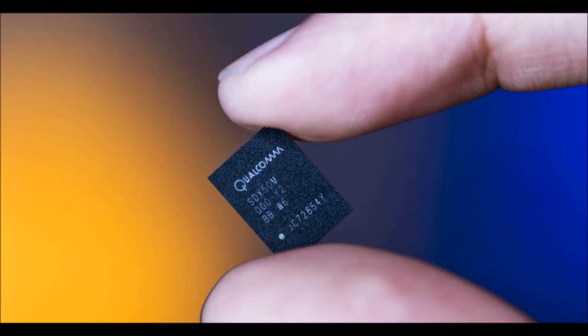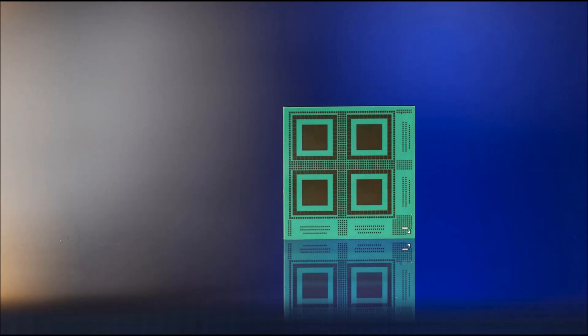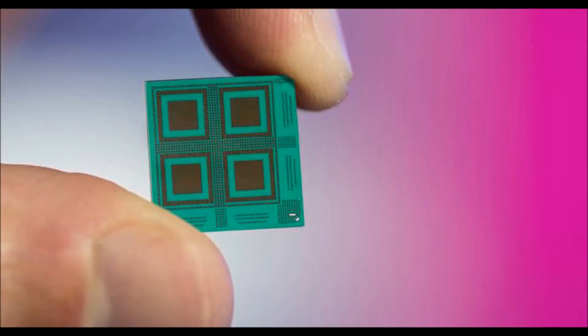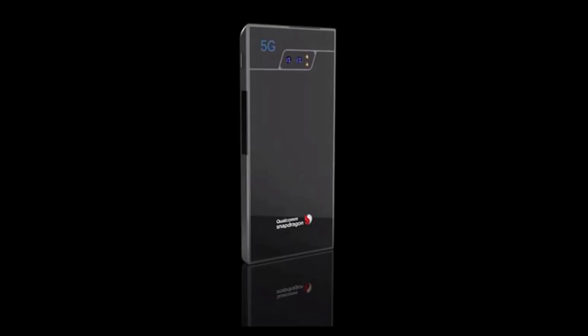In addition to the 5G news, Qualcomm has also announced a series of components that will make it easier for device manufacturers to support T-Mobile's new 600 MHz spectrum that is currently in deployment. Currently, the only smartphone that can take advantage of the new spectrum is the LG V30, though Qualcomm expects more phones to support it before the end of this year and into early next year.